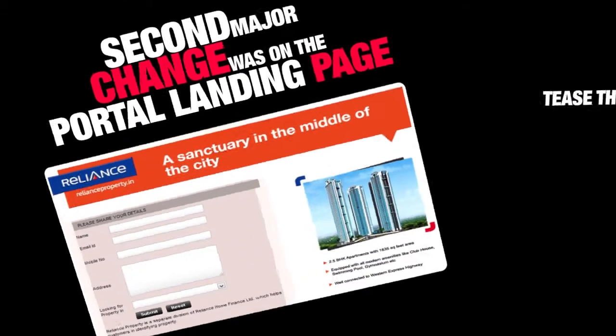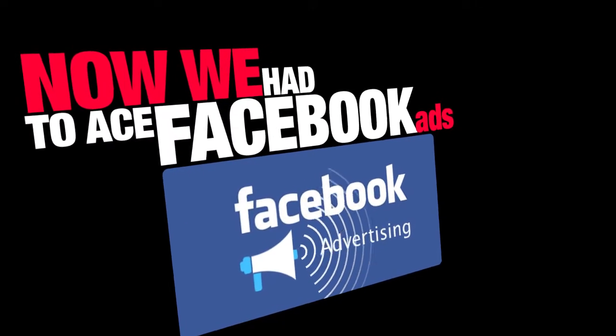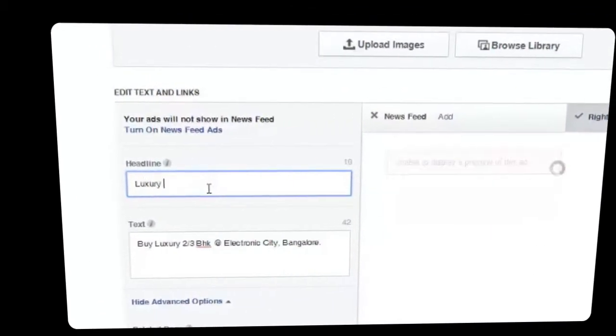We changed the landing page to make it seem like more than just a business interaction. But this was just the beginning. We also had to ace Facebook Ads, where instead of painting a picture while writing an ad — which got us no clicks — we started creating ads that were really direct.